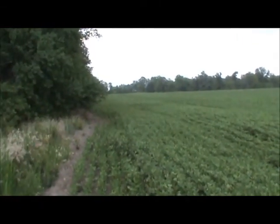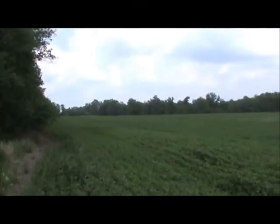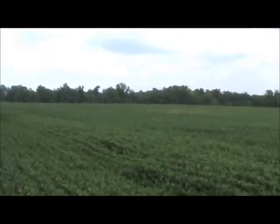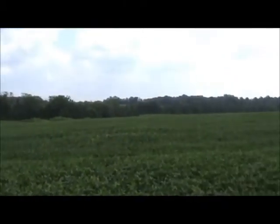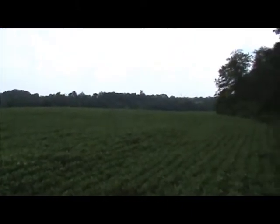This is shot from the west property line looking back — that's going to be the north property line back there. We're at the northwest corner of the farm. You can see this is the west field — a nice laying field with a good stand of beans.